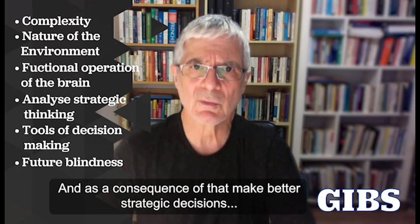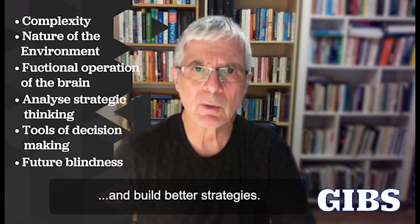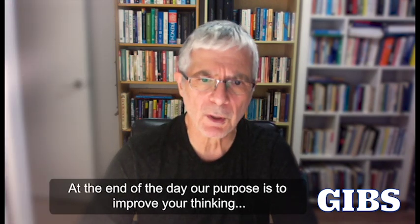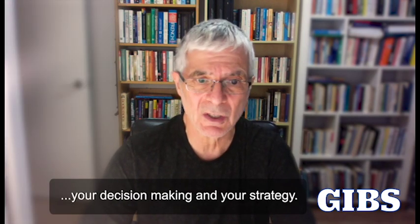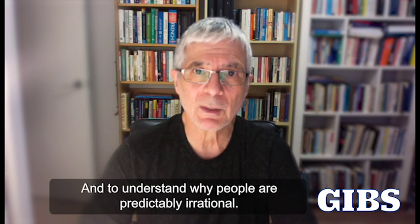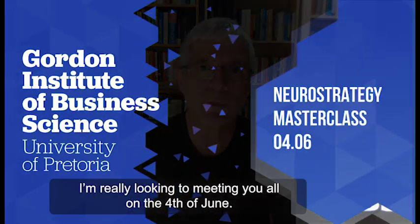And as a consequence of that, make better strategic decisions and build better strategies. At the end of the day, our purpose is to improve your thinking, your decision making, and your strategy, and to understand why people are predictably irrational. Thank you, and I'm really looking forward to meeting you all on the 4th of June.